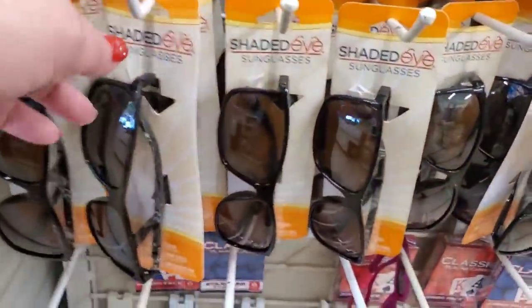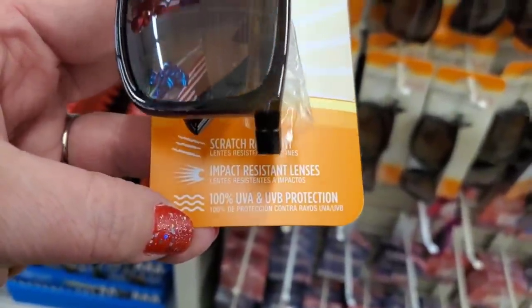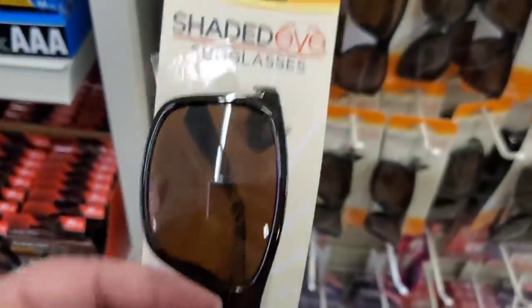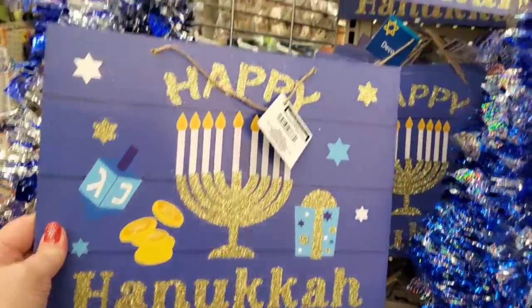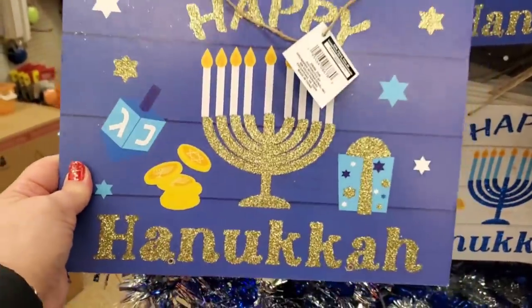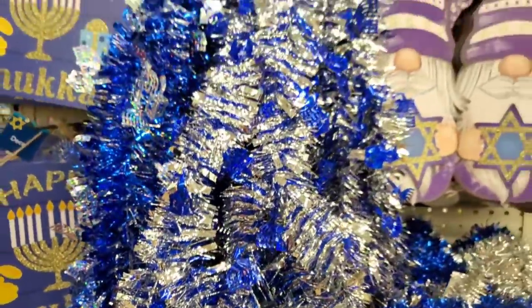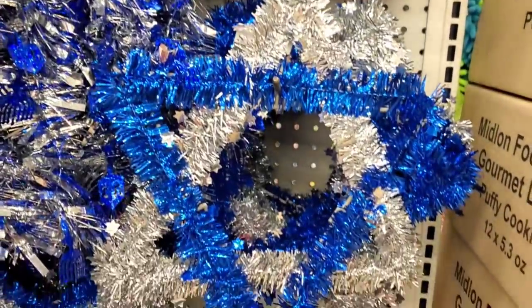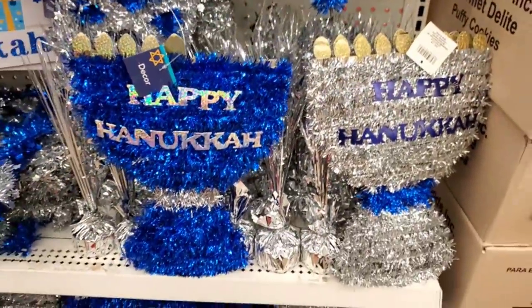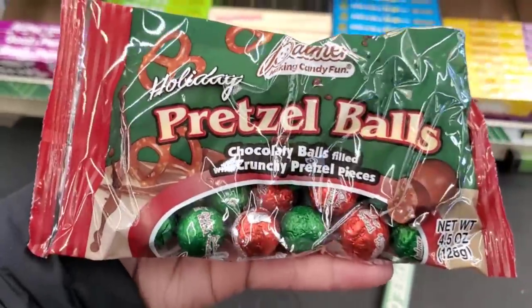For a dollar and a quarter if you're looking for sunglasses, they're here. Happy to see this gorgeous Hanukkah display — they have a Hanukkah sign with a blue background, a white barn wood looking sign, beautiful Hanukkah-colored tinsel, and Hanukkah gnomes — how adorable! They also have the Jewish star, tinsel menorahs, and Palmer double crisp chocolatey candy including pretzel balls — four and a half ounce packet.